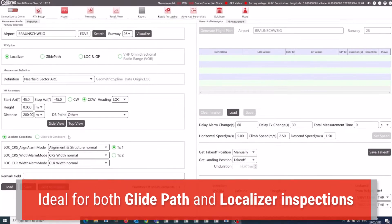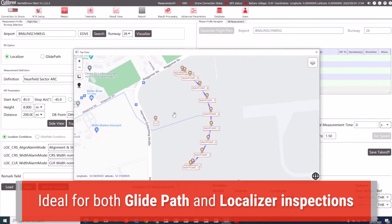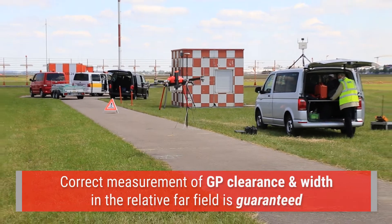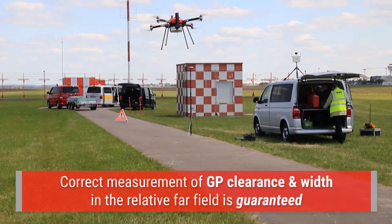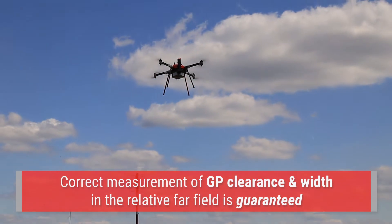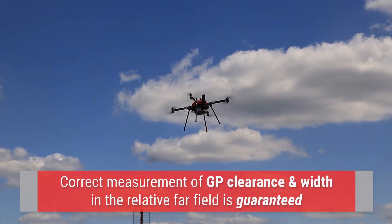NAVAID drone is the ideal platform to conduct all periodic inspections for both glide path and localizer. For example, verifying glide paths by performing a vertical flight in the area of the middle marker guarantees a correct measurement of clearance and width in the relative far field.